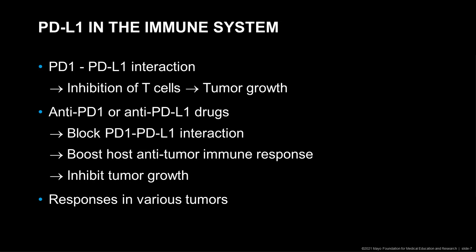Responses have been seen in various tumors. For instance, in non-small cell lung carcinomas, we not only see responses in adenocarcinomas, but also in squamous cell carcinomas, which now gives us an additional treatment for squamous cell carcinomas, for which we otherwise don't have a good targeted treatment.